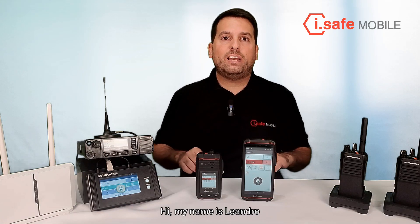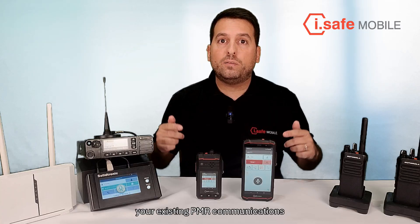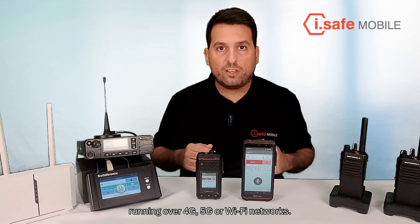Hi, my name is Leandro and in this video I'm going to show you one possible solution that will allow you how to integrate your existing PMR communications with our iSafe mobile devices running over 4G, 5G or Wi-Fi networks.